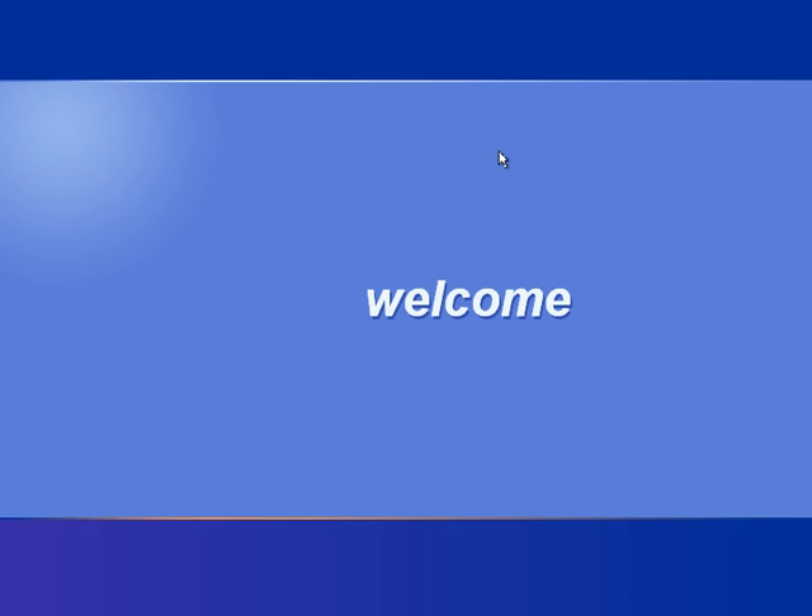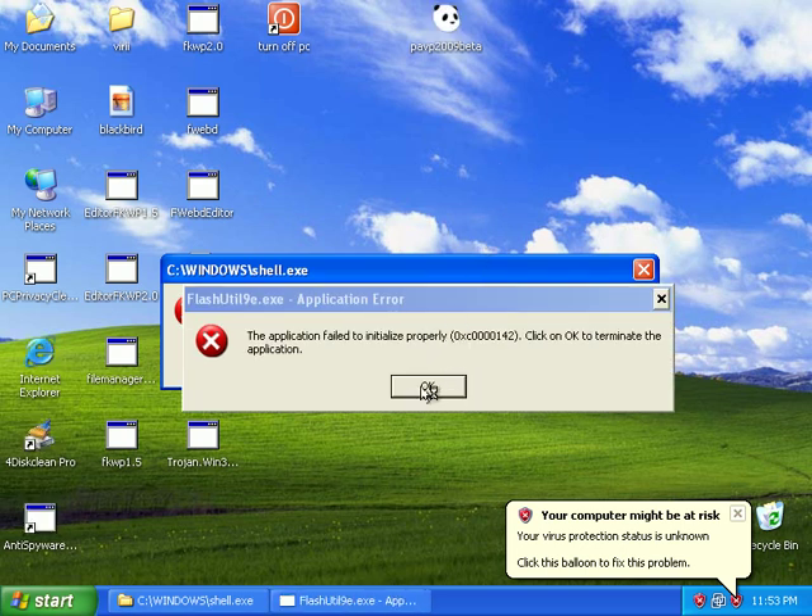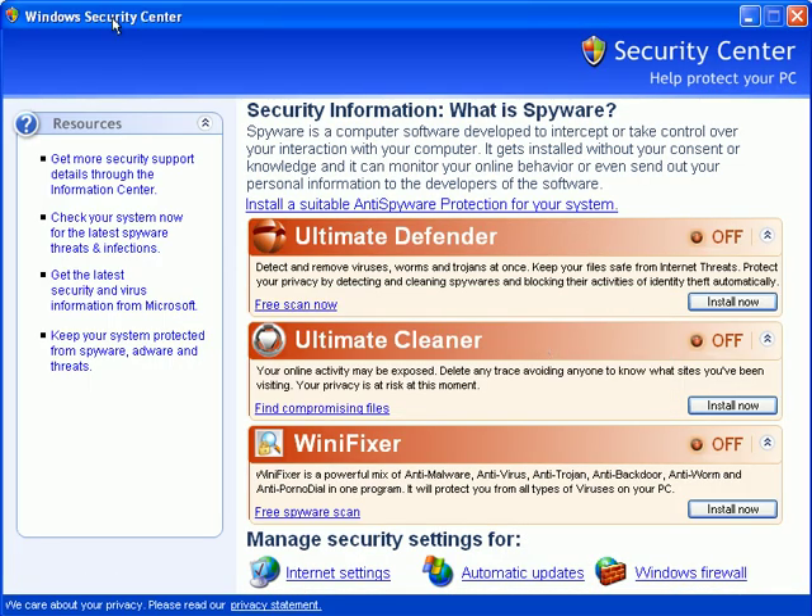Let's see what happens here. It's taking a long time to start up. Got a few applications that can't start — obviously they were infected by malware. Now we have a fake Windows Security Center that just popped up here. Ultimate Defender, Ultimate Cleaner, Winnie Fixer — sure, sounds like a winner. Install now, install now, install now.